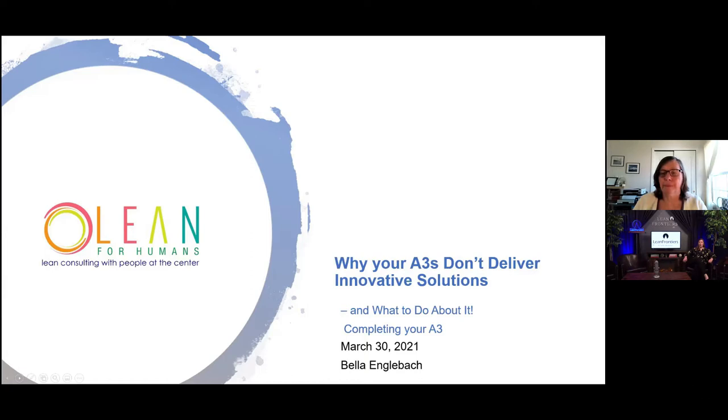Bella is a creative problem-solving facilitator who is also trained in continuous improvement, lean improvement, lean product and process development, and change management. She previously worked at Johnson & Johnson where she was a senior process excellence and business improvement leader, bringing the worlds of lean and creativity together in research and development, regulatory affairs, and IT implementations. She opened her own business, Lean for Humans Incorporated, in 2018. Bella has a workshop scheduled for May 5th — you can find it at leanfrontiers.com under workshops and online learning.